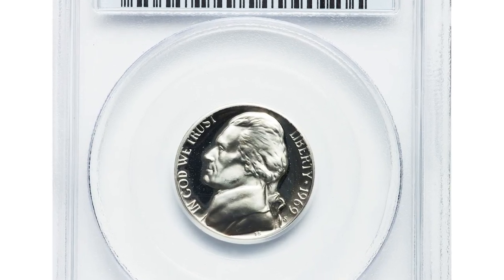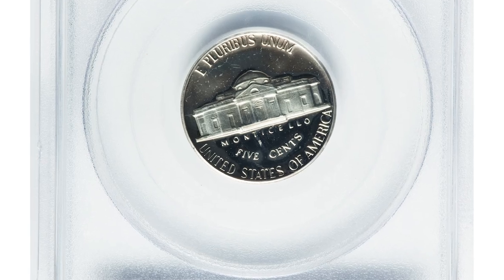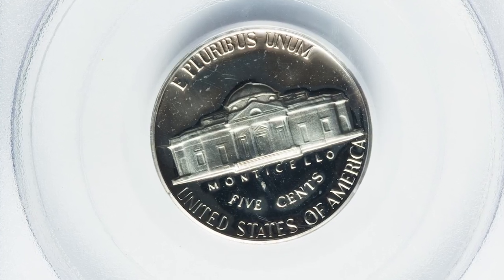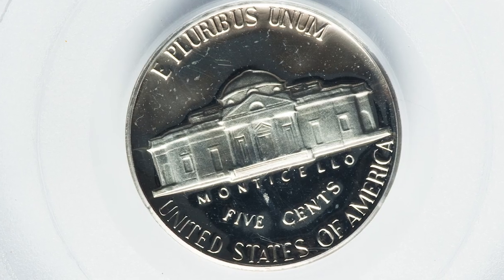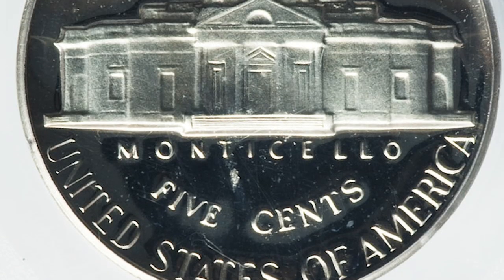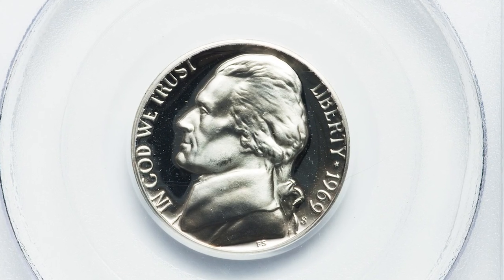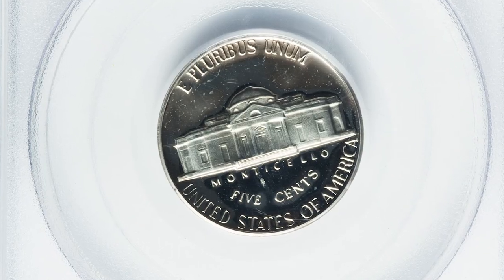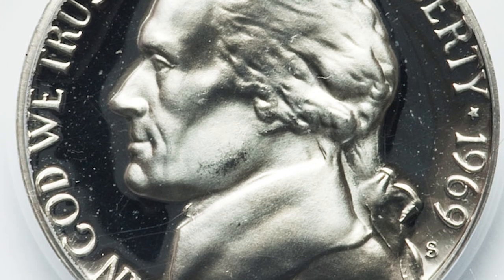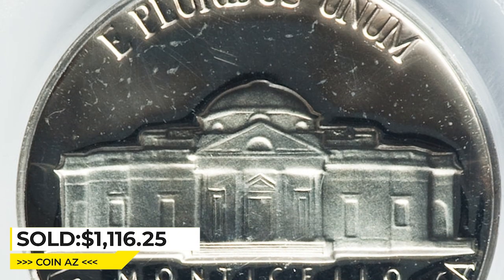Another elusive 1969 nickel you should know about: the 1969-S proof nickel with deep cameo feature. The 1969-S 5-cent PR69 deep cameo is a rare and valuable coin produced in 1969 as part of the United States Mint's proof coin program. The PR69 designation indicates the coin is of the highest quality in terms of strike, luster, and eye appeal. The deep cameo designation refers to the sharp contrast between the frosted devices and mirror-like fields on both sides of the coin, achieved by using a special polishing process that creates a deep three-dimensional effect. This superb gem ended up selling for $1,116.25 at Heritage Auctions.